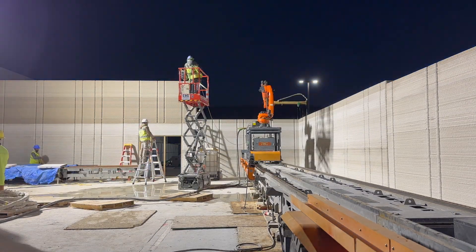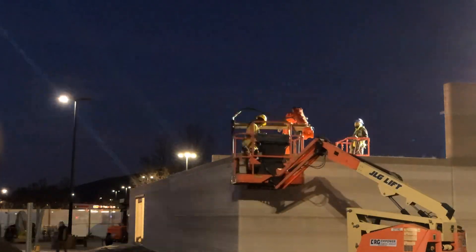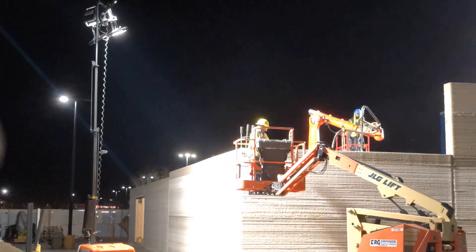They continued working well into the night after the hot swap, bringing the wall up to height. You can see them installing the rebar in that corner section first, and then other sections while the print is going on.